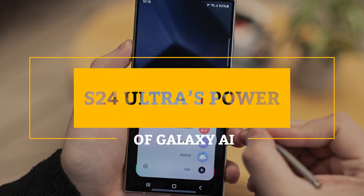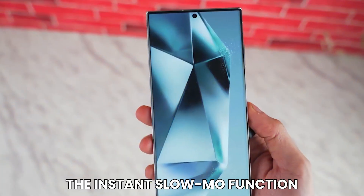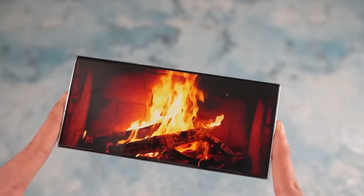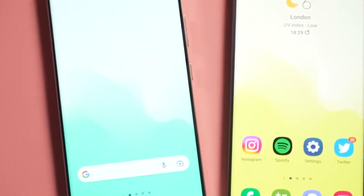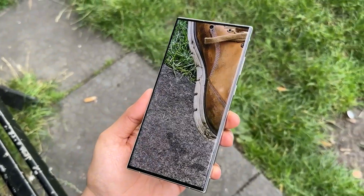S24 Ultra's power of Galaxy AI. One of the standout AI features is the instant slow-mo function, enabling users to effortlessly slow down videos with a simple touch, showcasing the device's remarkable real-time frame interpolation technology. While not flawless, its ease of use earns accolades from users.